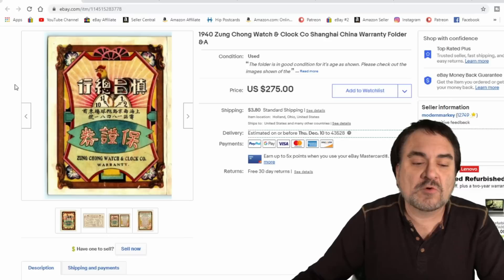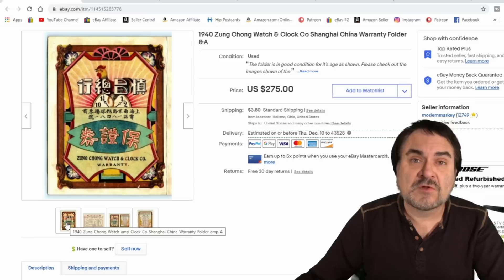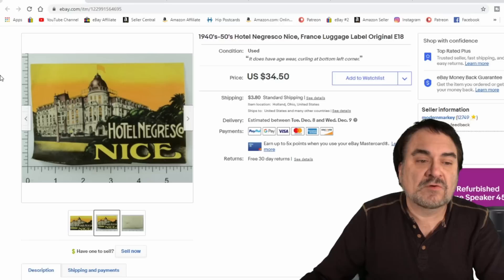I shouted this one out on Instagram and had some requests to see it closer. All this is is a warranty card from 1940 from China for a pocket watch or wrist watch. Rather interesting piece — the graphics are simply amazing. I sold this one as an offer for $150 to a person who's been buying from me for quite some time. I'm happy with that price. This was bought in a big bulk lot, so maybe a dollar or less into this individual piece.